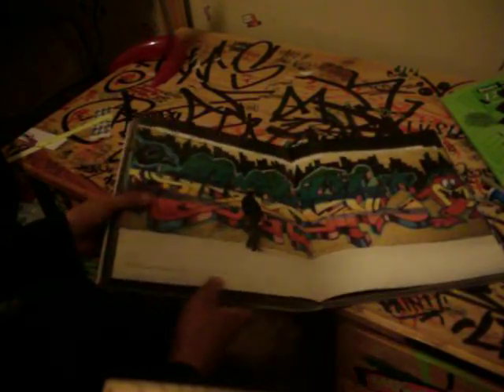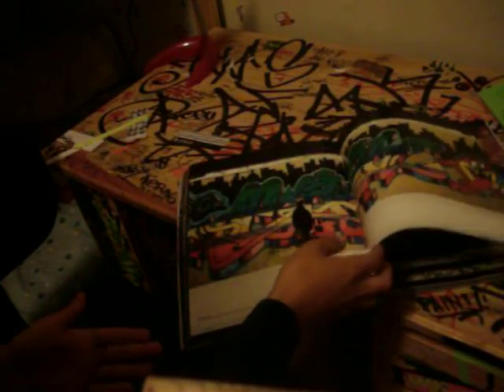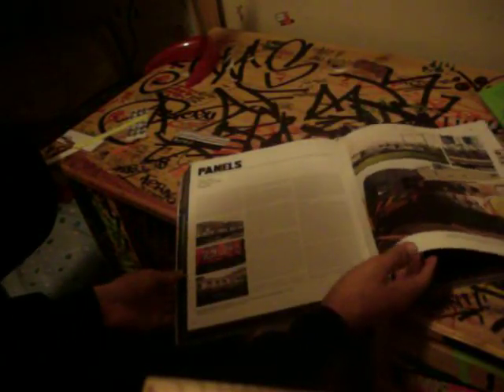At the bottom of all the pages, it tells you what the graffiti says, who it was by, what crew the graffiti artist was in, when it was cleaned off, and when it was done, and stuff like that. And on some pages, they have stuff about the artists.